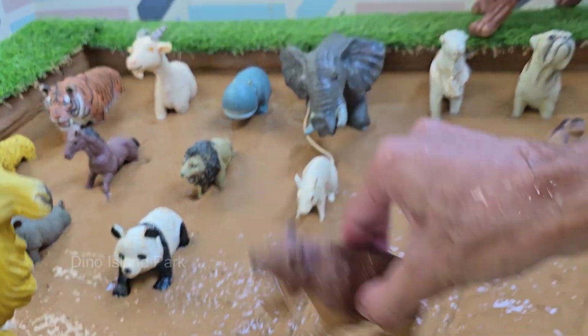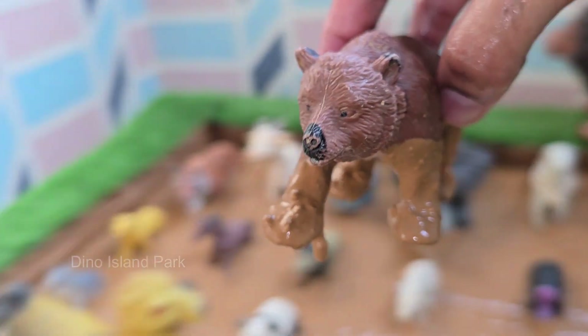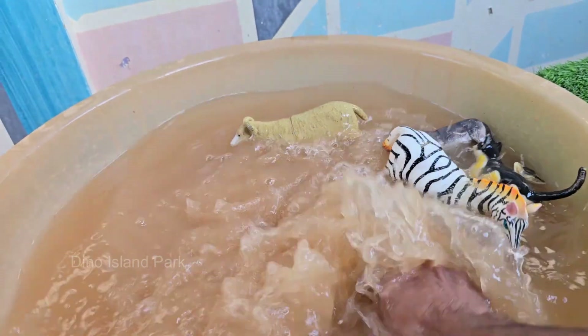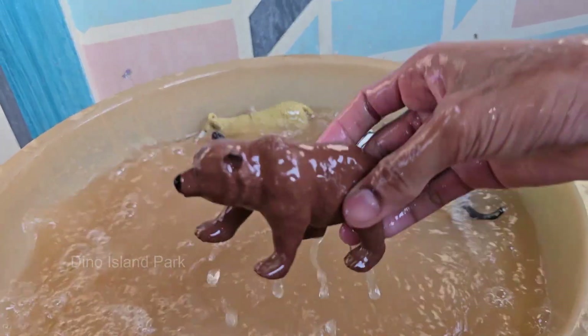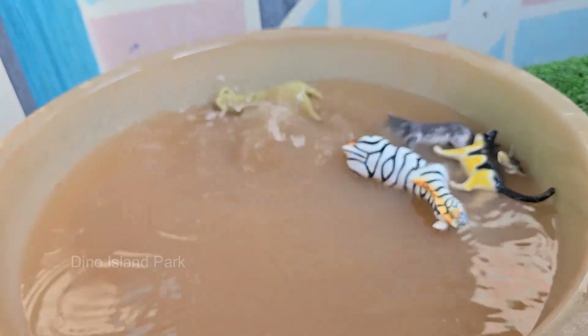Bears live in forests, mountains, tundras, and even icy Arctic regions. Bears are mammals and belong to the family Ursidae. They have strong bodies, thick fur, and powerful claws for digging and climbing.